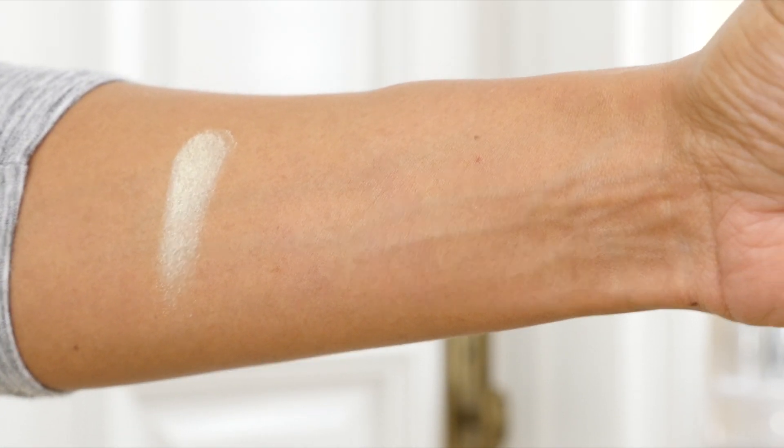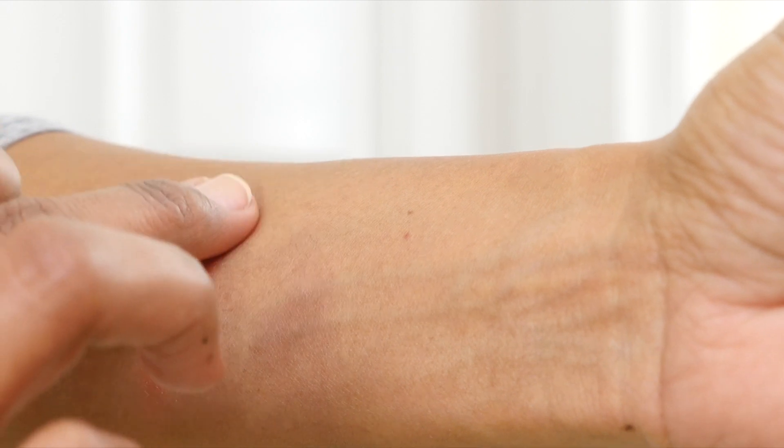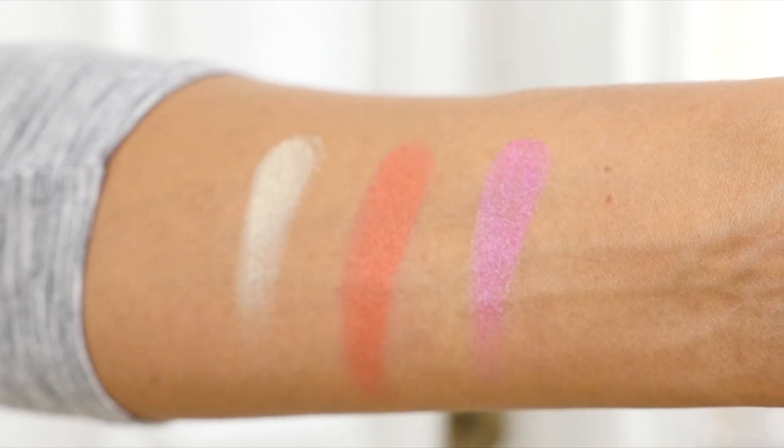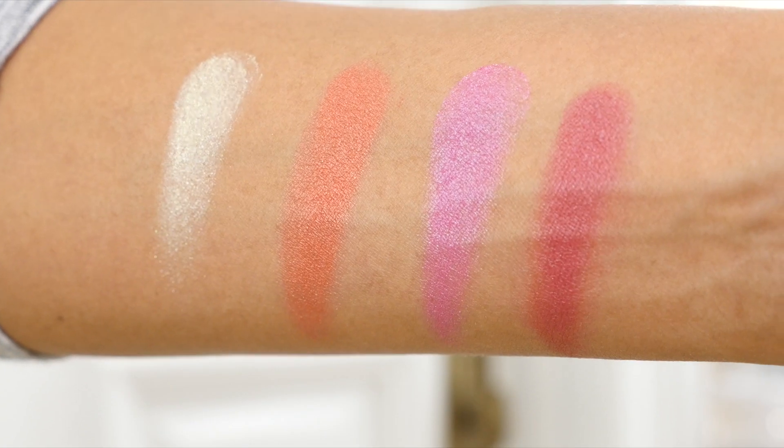It has more product than a Chanel eyeshadow quad but less than a Tom Ford eyeshadow quad. These eyeshadows are so buttery, very blendable. We have the yellow cool color that is very pretty and has sparkles but doesn't fall all over the place. Then we have the orange color with a hint of pink, then a cool pink — I love it — and of course the reddish pink with the engraved Suku word on the pan. I think this is a beautiful color story, absolutely beautiful.